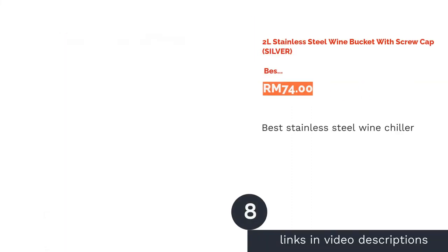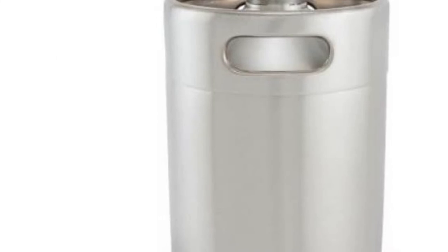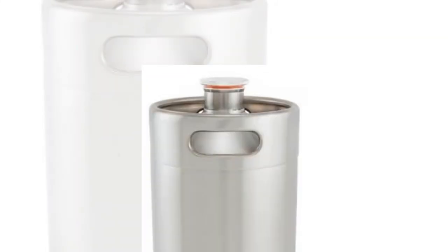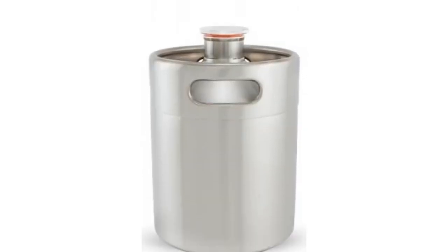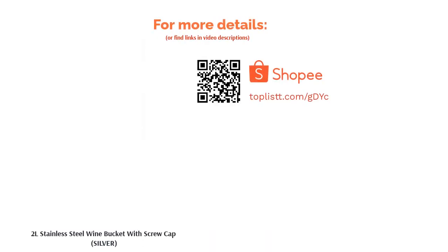The next product is a 2-liter stainless steel wine bucket with screw cap, silver — best stainless steel wine chiller. You can easily keep your wine chilled with this easy-to-use, large-capacity stainless steel wine cooler bucket. Holding up to 2 liters of your favorite wine, the chiller comes with a convenient screw cap dispenser mouth to easily pour out your drinks without spillage. Just fill your drink into the chiller, screw the cap shut, and store it in the fridge until you're ready to serve.